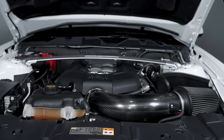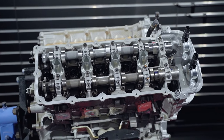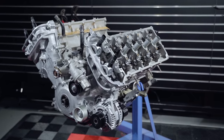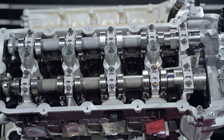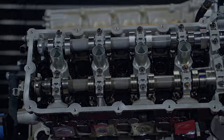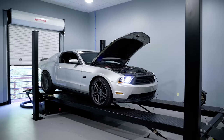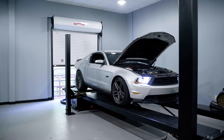TI-VCT allows the Ford calibration engineers to advance or retard timing for both the intake and exhaust cams independently. We won't go down the rabbit hole for Twin Independent Variable Camshaft Timing, so simply put, this allows for improved power and torque, particularly at lower engine RPM, as well as improved fuel economy and reduced emissions.